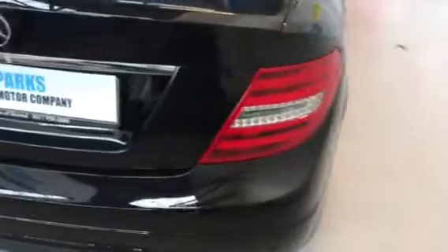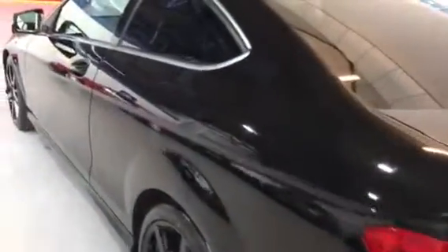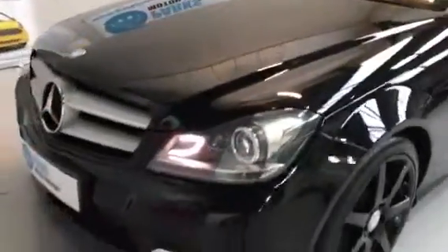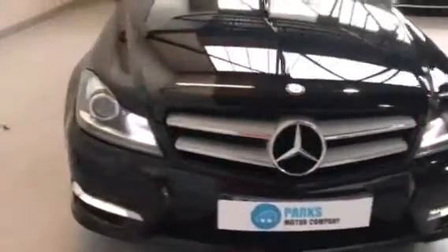Quality car this one. Just have a look down the side of the car — no damage to the wheels, as I said they've just been done. Really clean looking car this one. Nice intelligent light system on the front, got these LED headlights.